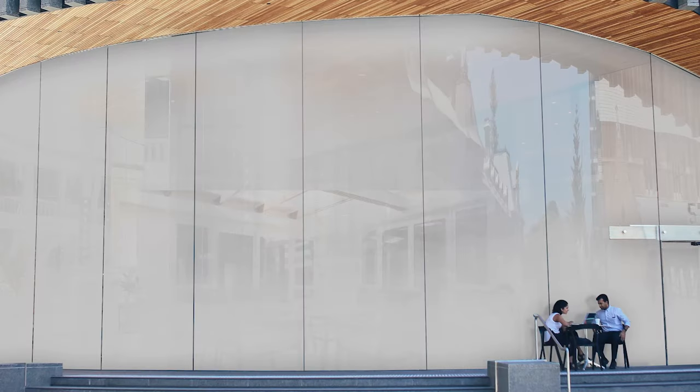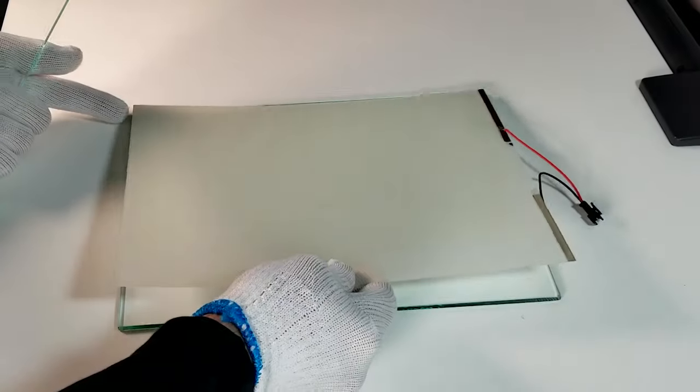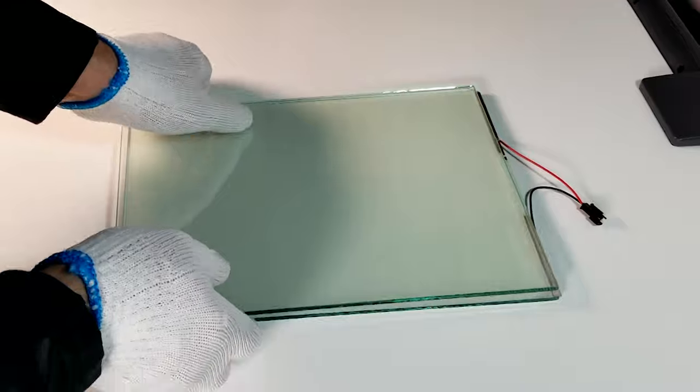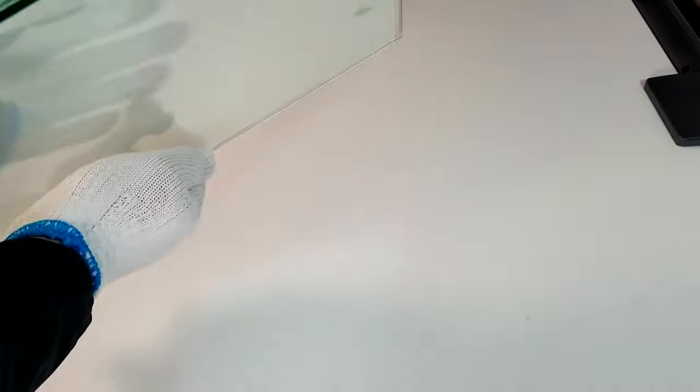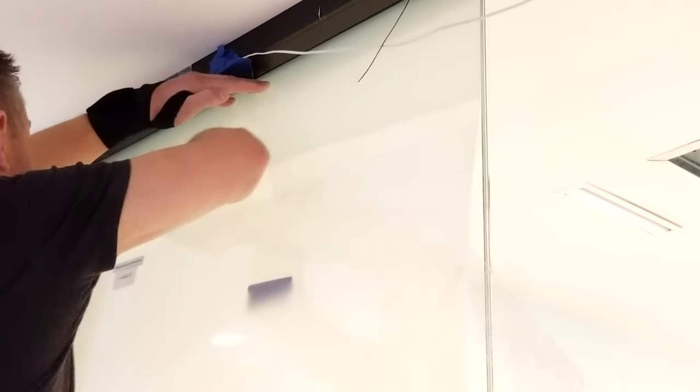Both smart glass and film go from clear to frosted with a flick of a switch, like magic. Smart glass is the same as smart film — it's just smart film sandwiched between two pieces of tempered glass. Smart film is applied to existing glass, transforming it into switchable glass. It's the perfect retrofit option.